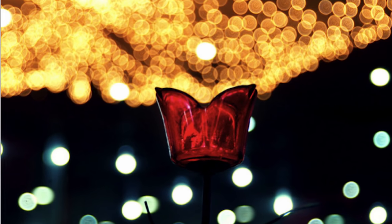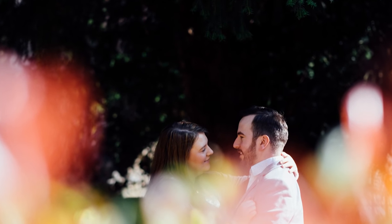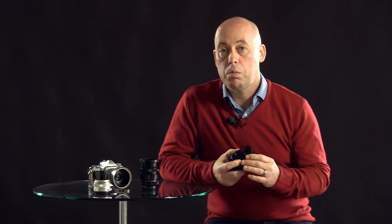So we get this lovely creamy bokeh from the background. As a wedding photographer, that's what I want when it comes to my portraits — I want to shoot at the lowest apertures I can possibly do.